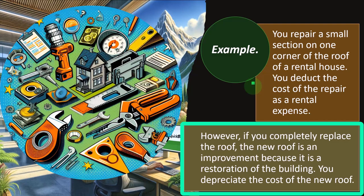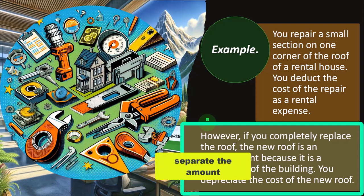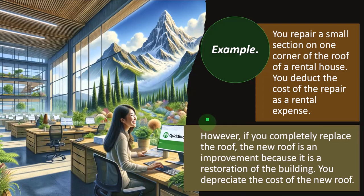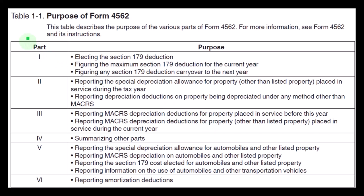In that situation, we'd like to classify it as a repair if we could, because then we'd get the deduction up front. If we can't classify it as a repair, we'd like to categorize improvements so they have shorter lives — for example, if equipment is included as part of the roof project, separating out the equipment portion that might be depreciated over seven years as opposed to 29 years. We're looking for the shorter lives as a general rule.